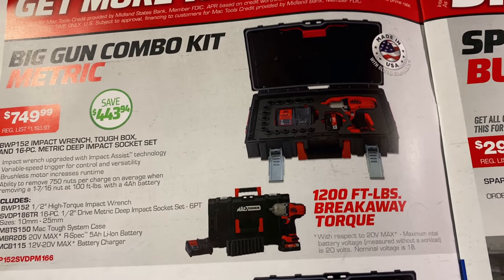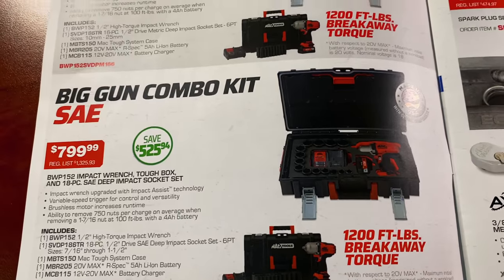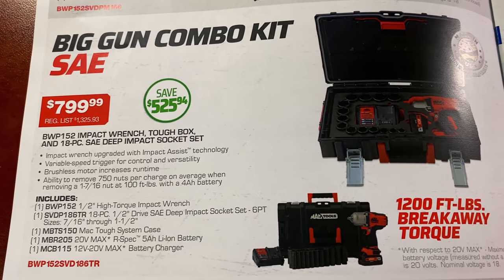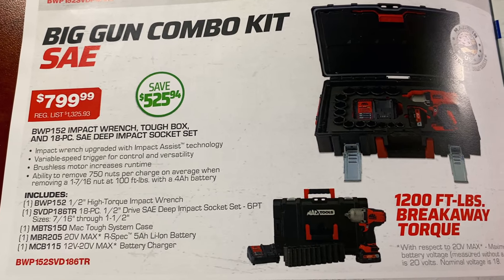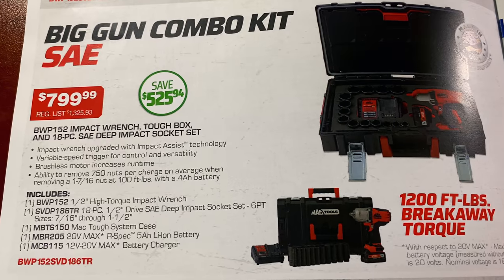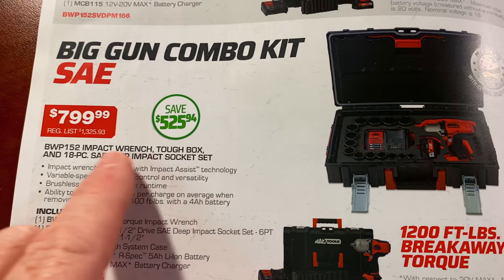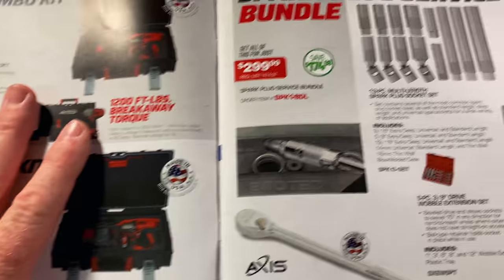1,200 foot-pound breakaway torque on the metric set. The standard set is the same exact kit at $799, and it comes with 18 pieces of sockets — 7/16ths through 1.5 inches. You save $525 on that set; it's normally $1,325.93. Two pretty cool kits.